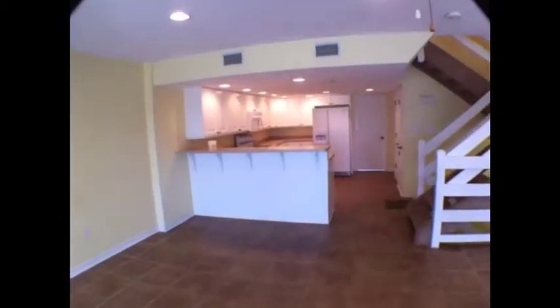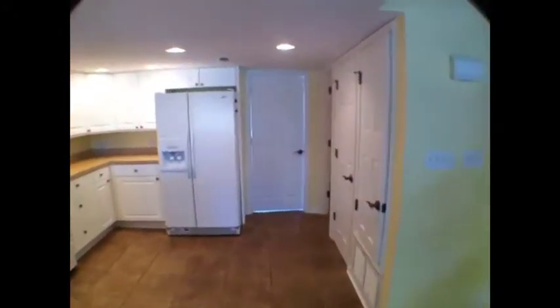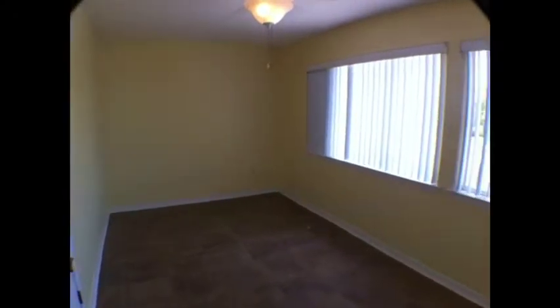Again, the living room flows right into the kitchen area. One of the bedrooms is used as an office and includes a bath. All these rooms are quite large, and they all have real nice, large closet spaces.